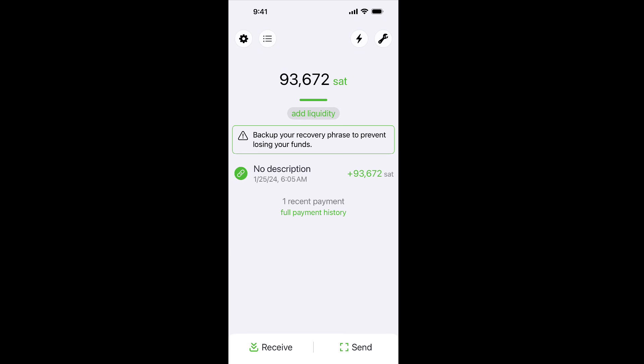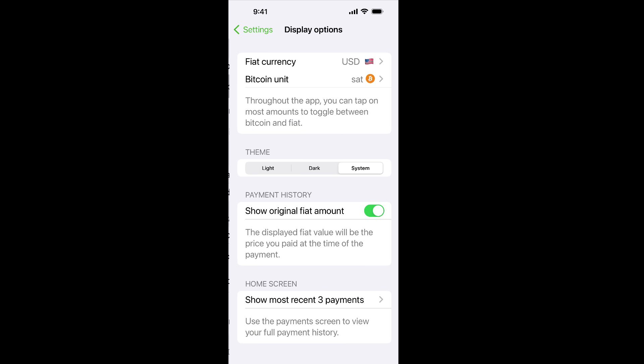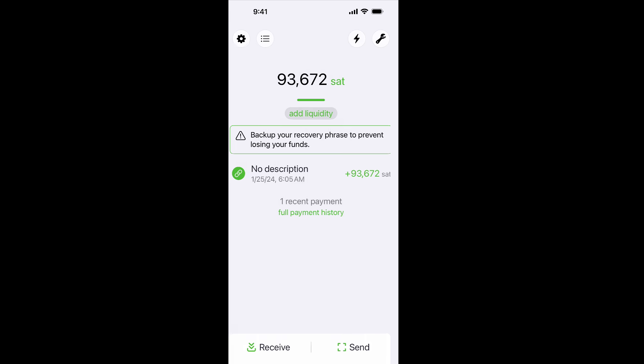Now I'm back on the home screen and we can see I've received 93,672 sats. You can also change the currency displayed — you can show it in Bitcoin or sats. There are 100 million sats in a single Bitcoin. You can also change the fiat currency — I'm using US dollars, so that shows $37.41. You can also black out the balance if you don't want to show people how much money is in your wallet during a demo.